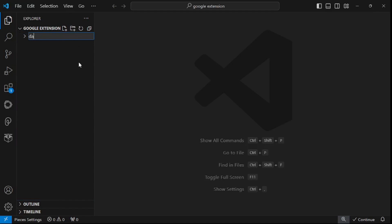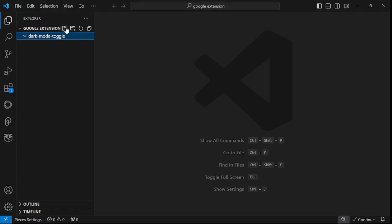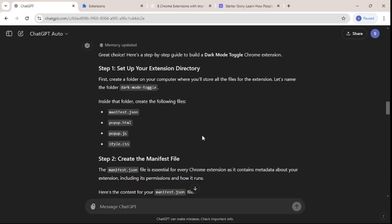The next thing we need is these four files inside the folder. I'm going to copy the list — so manifest.json first. I'll create a new file called manifest.json, then we have popup.html and popup.js.